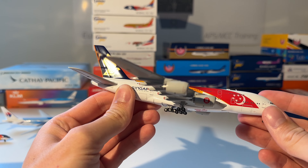The next model in my collection is this KLM Boeing 777 in the 100 Years of KLM livery from Gemini Jets. Here you can see the model out of the box — awesome model.